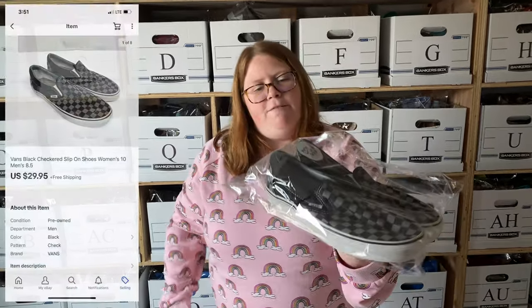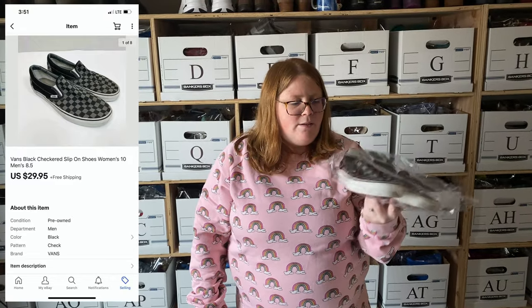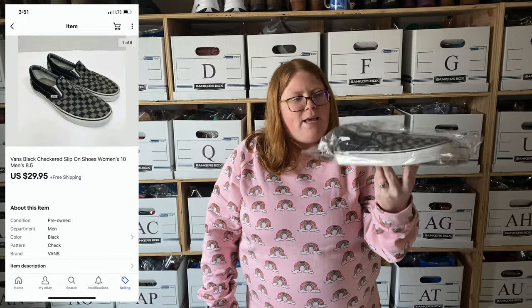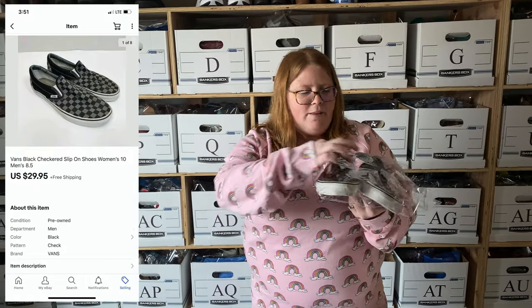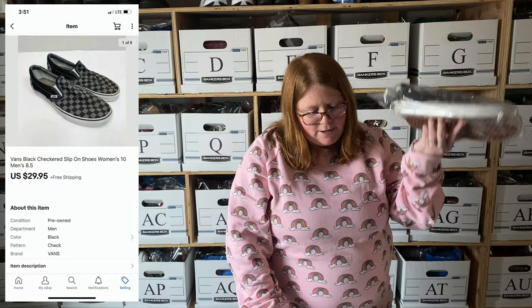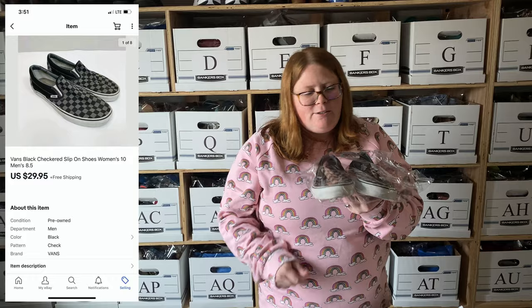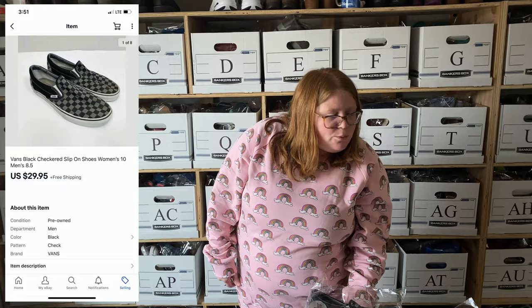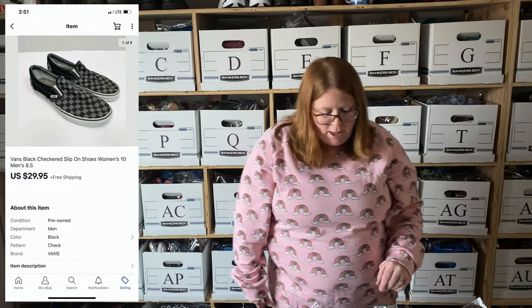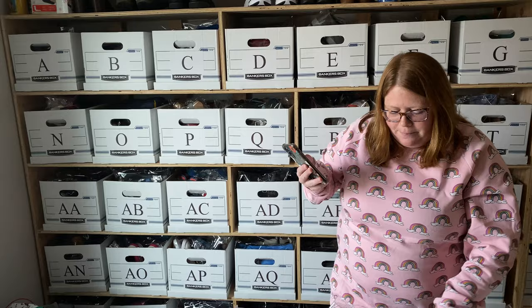These are some Vans I actually bought for myself — I think I wore them once or twice. I paid $10 for these, which I wouldn't do just to resell them since they're kind of dirty with a little rip on the side. But since I bought them for myself and I already have the white checkered pair, I decided I didn't need both. I listed them yesterday for $29.95 free ship and they sold within a couple hours — even with the rip. I thought I'd have to send a low offer but I'm happy those sold.